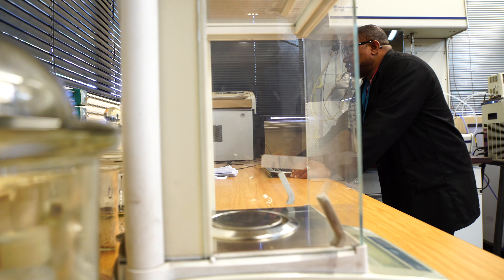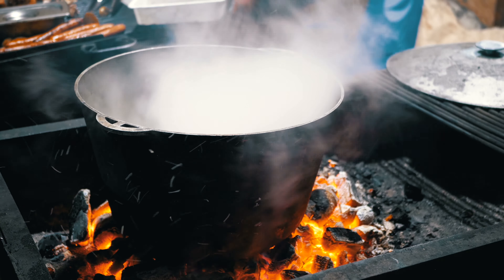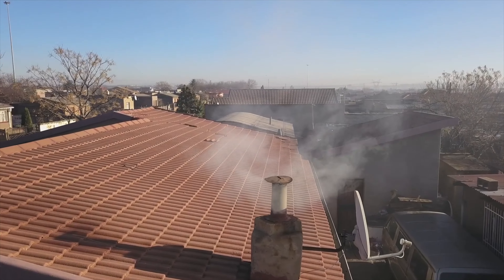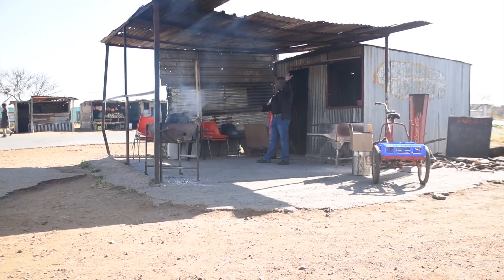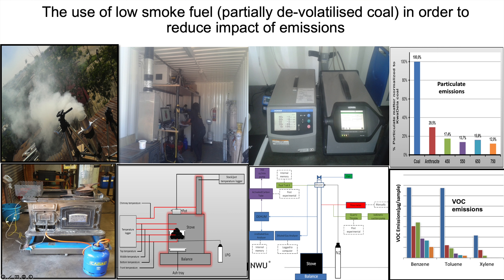Another initiative is the emissions control EPI chair, funded by Eskom. We're looking at coal stove optimization, which is a big problem in our country — communities can't afford electricity and therefore burn coal, leading to a lot of illnesses because the dwellings in lower-income households don't have good ventilation. We're designing new stoves that burn much cleaner, leading to lower emissions of carbon monoxide, carbon dioxide, particulate matter, and volatile organic compounds.